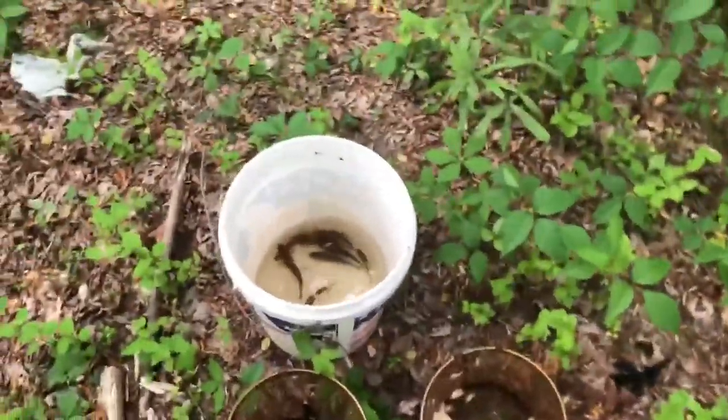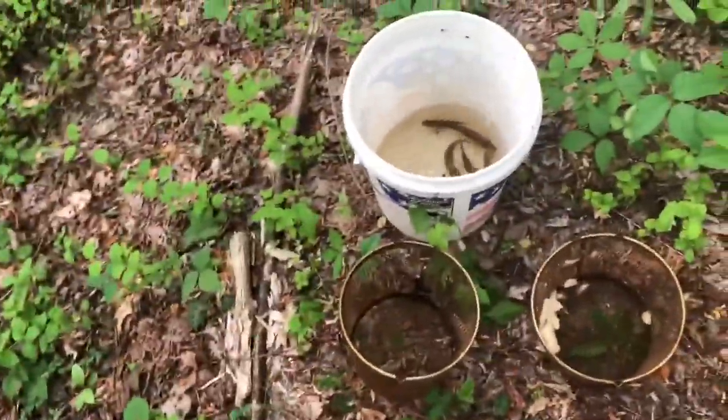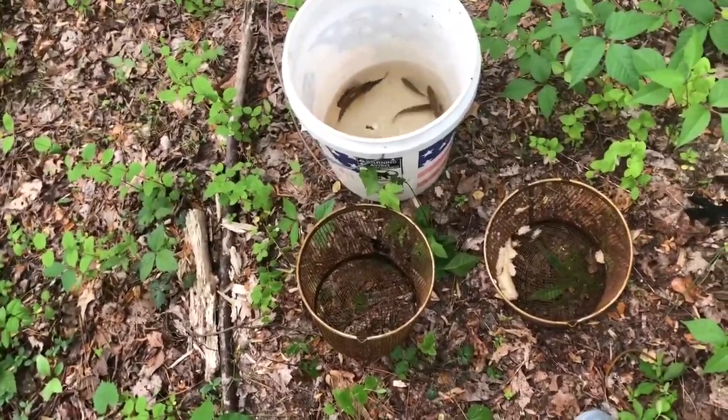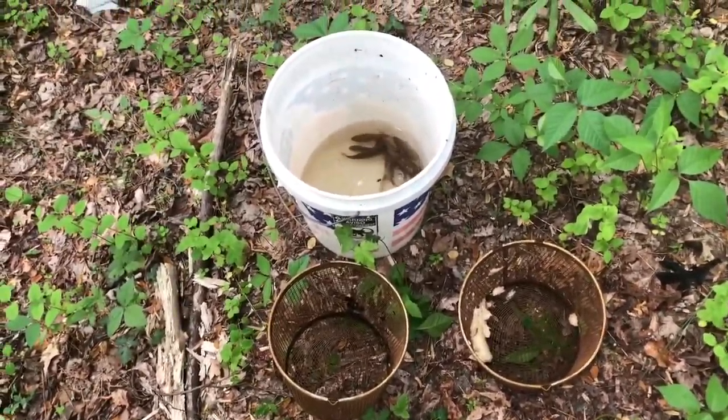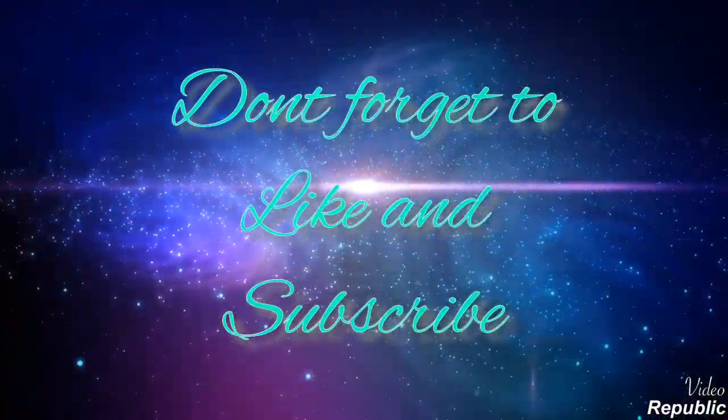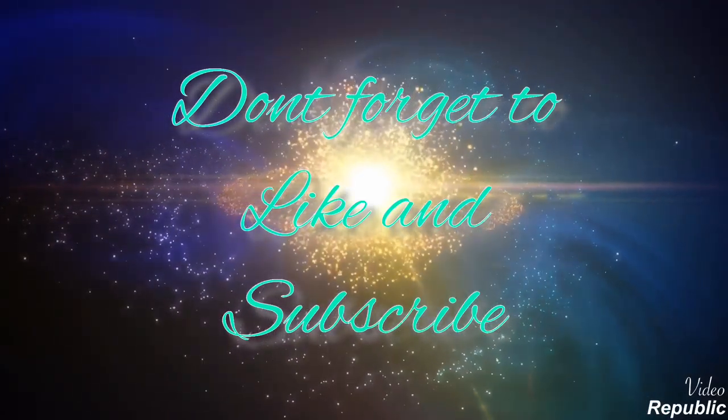That's it for this one. If you haven't already, make sure to like and subscribe to the video, show your friends the videos, and keep my name out there. Thank you guys!